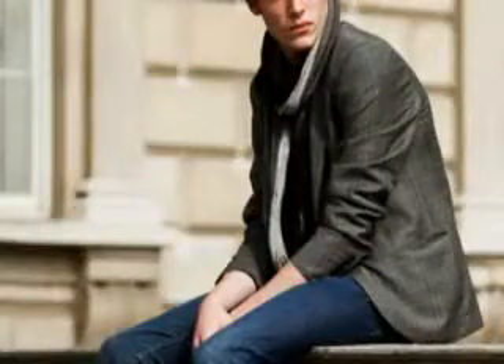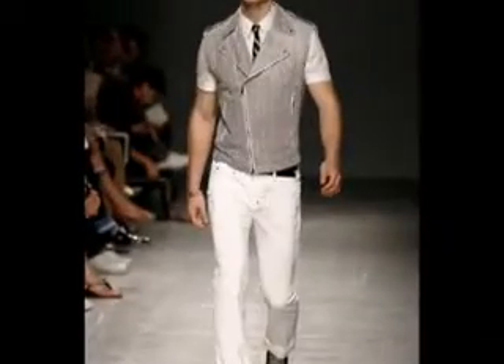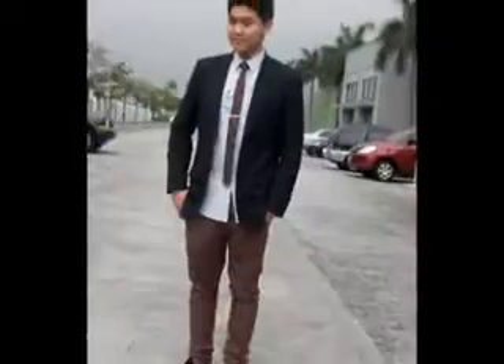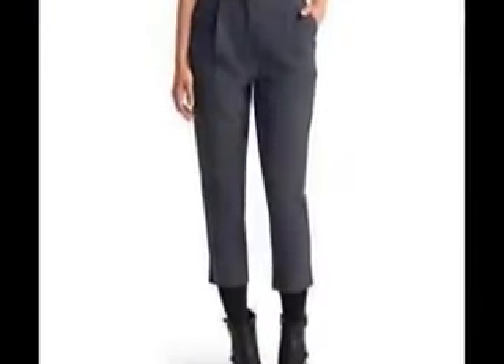Carrot Pants are very versatile and can be worn for many different looks. Rolled-up hem and a pair of blazers for a casual dandy flair, tucked into boots for a tougher feel, or get those cuffed hem versions which seem like a hybrid of sweatpants and tailored looks. The possibilities are countless.